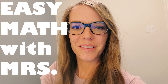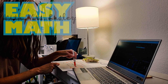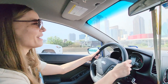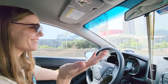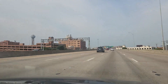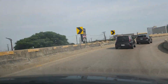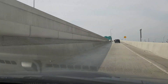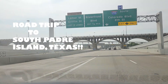Easy Math with Miss Easley! Welcome to Easy Math with Miss Easley Road Trip Style! Take a trip with me to South Padre Island, Texas and learn some money skills along the way.